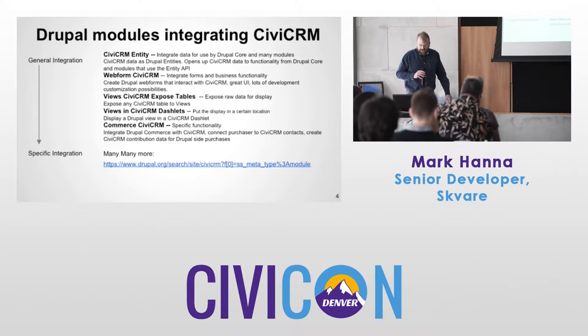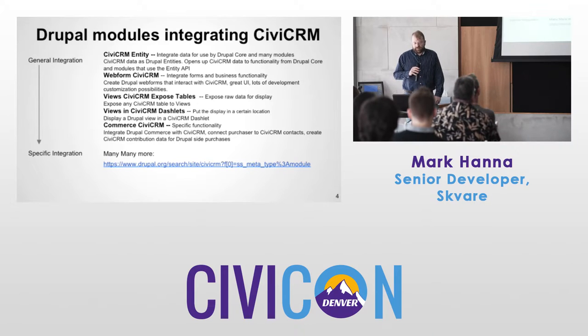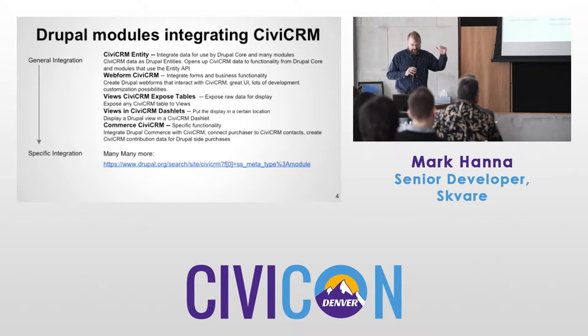There are many modules available that integrate CiviCRM with Drupal. I want to talk about three in particular in this session — they range from a very general integration to very specific functionality.